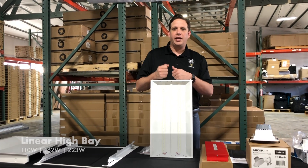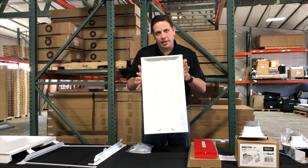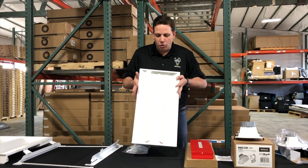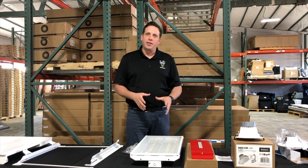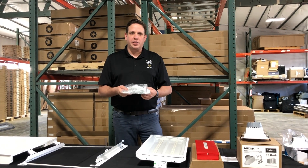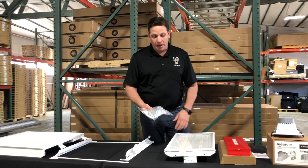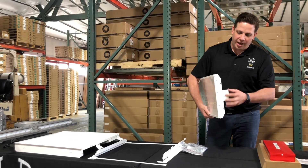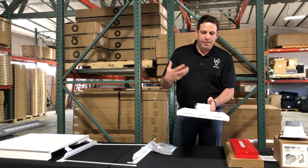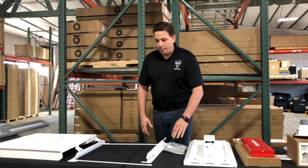Moving on to high bays — this is a 110-watt linear unit. We have this in 110, 162, and 223-watt options from NICOR. It comes with a clear lens, but we also have frosted lenses on hand that can be installed in the field if someone wants to cut down the bright light and get a more diffused output. These also come with mounting hooks and chains included in the fixture box. You've got knockouts on just about every side of the fixture, so adding controls or other wiring can be done really easily.